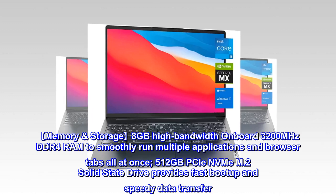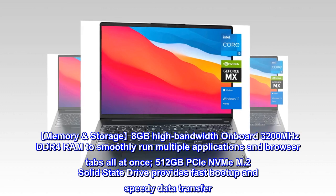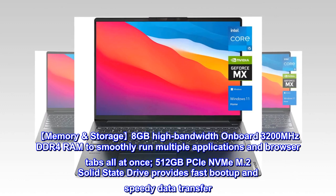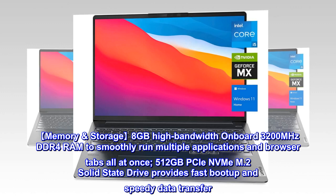Memory storage: 8GB high bandwidth onboard 3200MHz DDR4 RAM to smoothly run multiple applications and browser tabs all at once. 512GB PCIe NVMe M.2 solid-state drive provides fast boot-up and speedy data transfer.